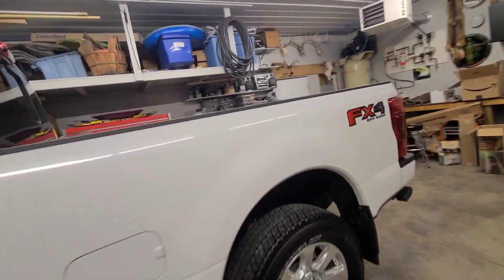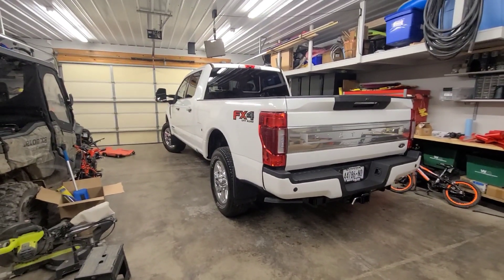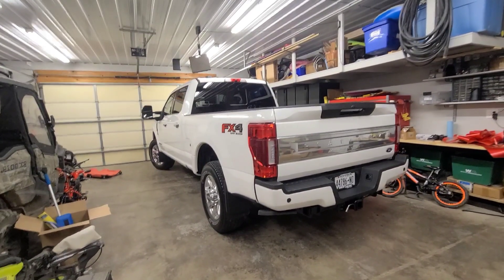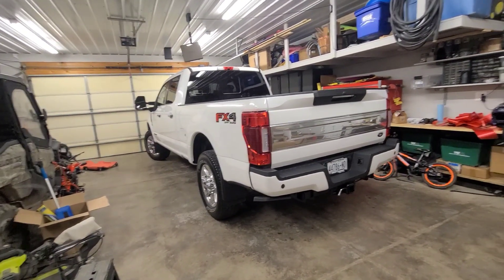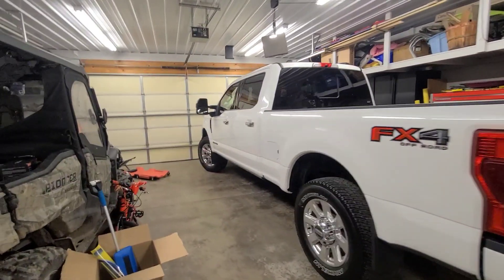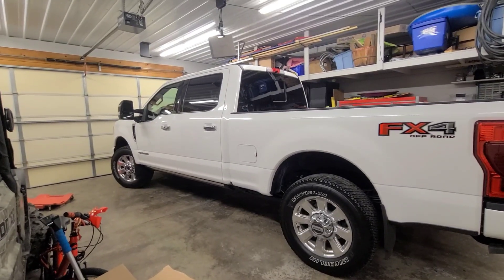But on the Lariat, you cannot get massaging seats. So I decided to go with the Platinum, and I figured I could probably change out a lot of these chrome things over time — the handles and stuff. I could get rid of the chrome. That's why I went with the Platinum, figuring on getting rid of the chrome.